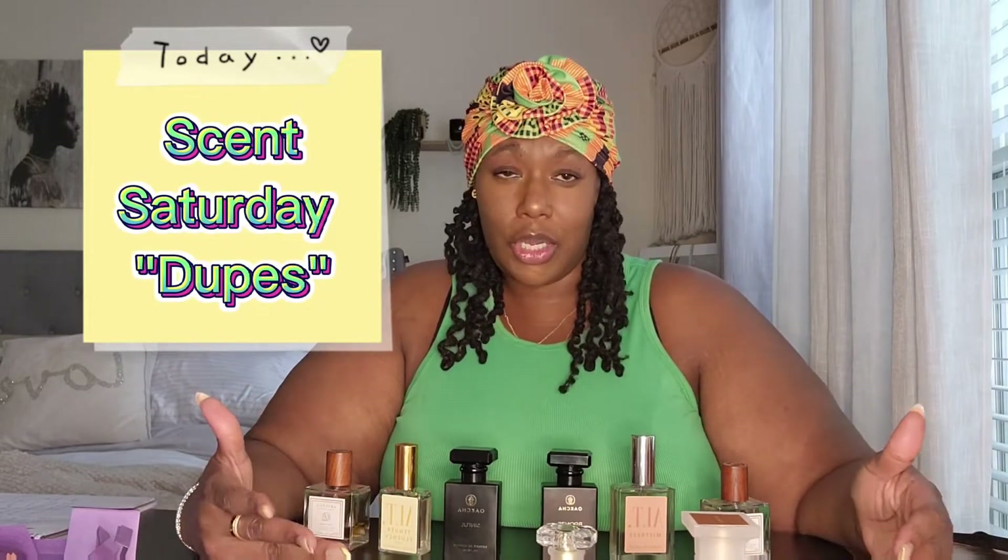This week we're discussing dupes — what everybody wants to know. How long does it last? Does it last as long as the original perfume? Does it smell as good? And how much money is it saving me? Because that's what we get dupes for — so we don't have to drop big money on the perfumes we really love.